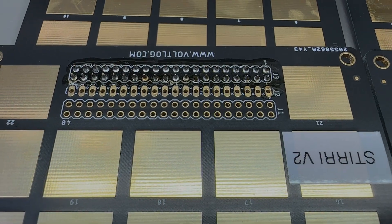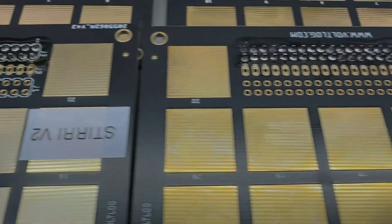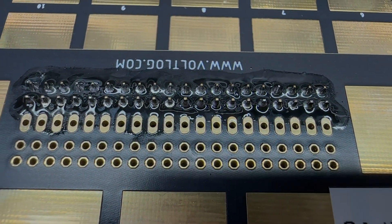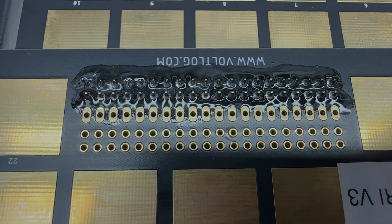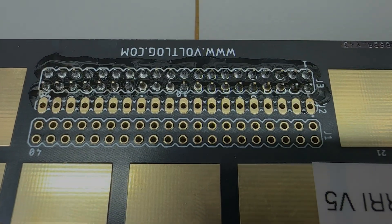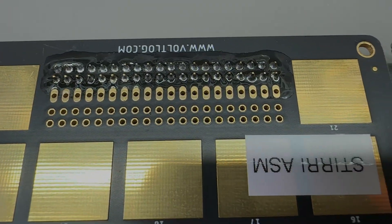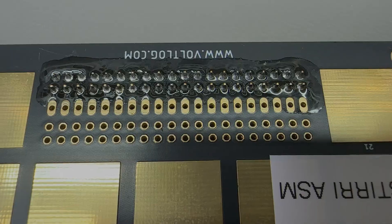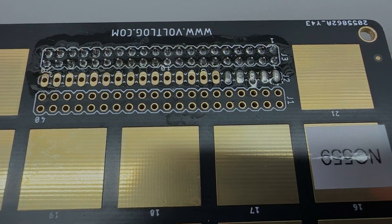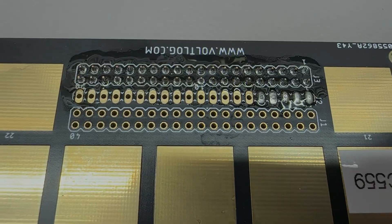I tried to apply equal amounts of flux for each soldering attempt, but since I'm doing it by hand there will obviously be some variation. Looking at the flux residue in more detail, I do notice a difference in how far the residue spread from the solder joint. It looks like the Styri V2, V3, and V5 spread equally less than the Styri ASM and the Amtech 559v2. Overall there was no spattering or massive overflow — the whole bunch performed well, but the V2, V3, and maybe V5 took the lead.